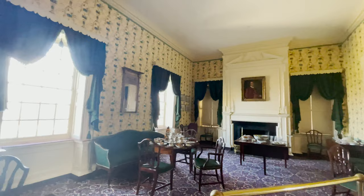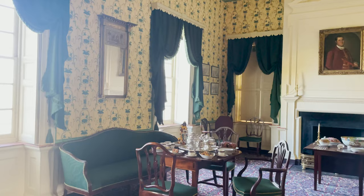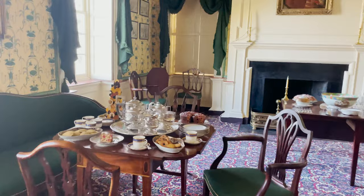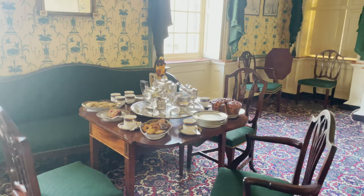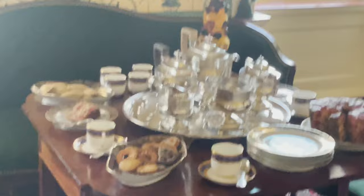You will see in each of our period rooms different settings. We actually change these settings twice a year. The parlor is currently set up to show what would be an early evening tea party in the period around 1800. Some things we would particularly point out for the service of tea: this is a blue and gilt dessert service by the Worcester factory, dating from the late 18th century.